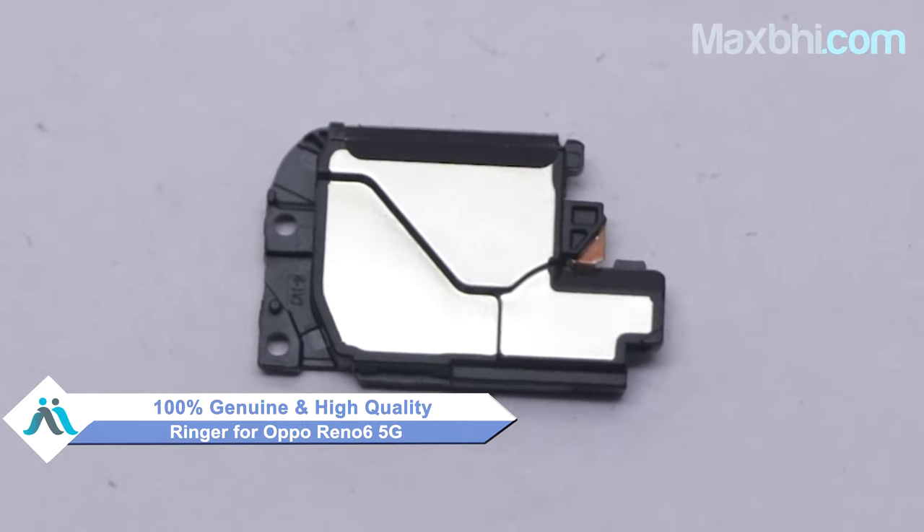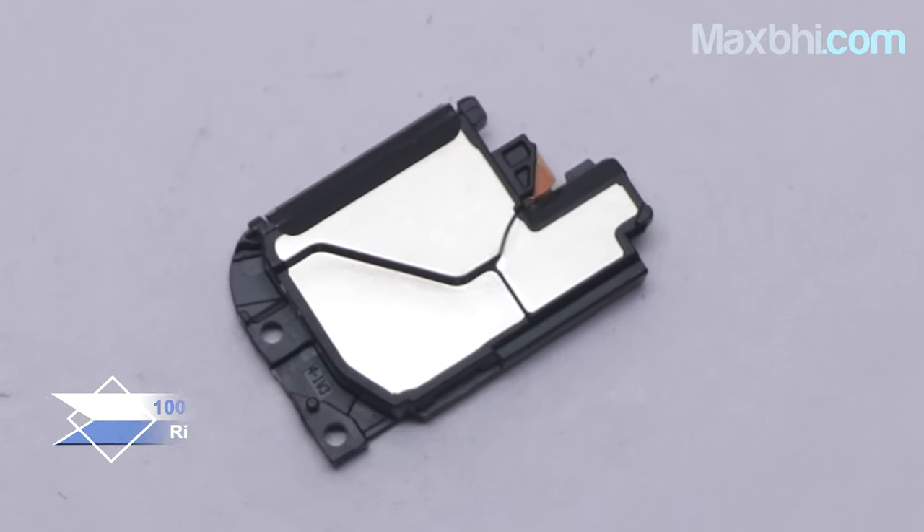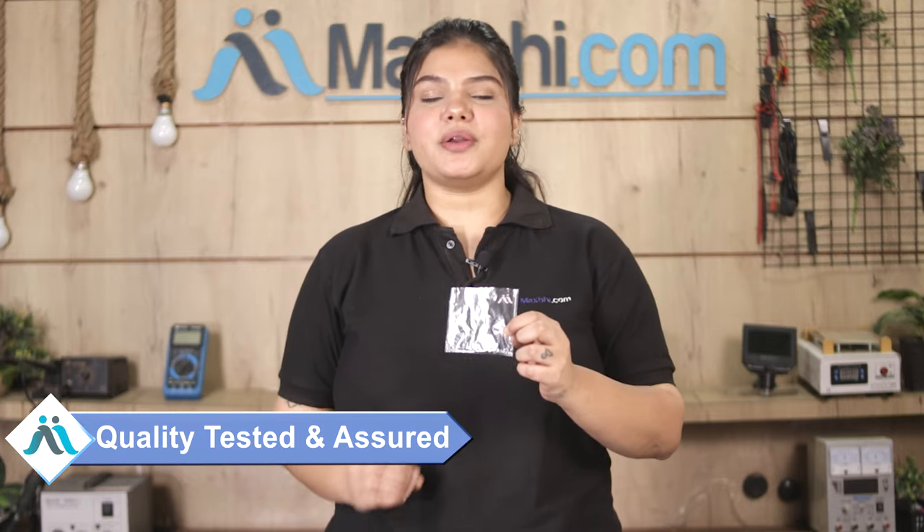Yes friends, you can buy the Oppo Reno 6 5G ringer which works similar to your original product with a perfect fit for your Oppo Reno 6 5G. This ringer will be checked and after quality assurance, it will be sent to you. Also, the Oppo Reno 6 5G ringer comes with the MaxBee Trust Replacement Warranty, ensuring you can buy the product without any problems.